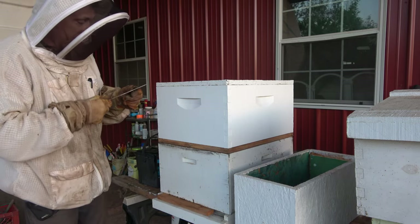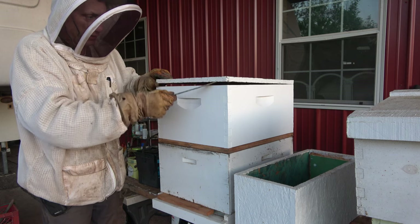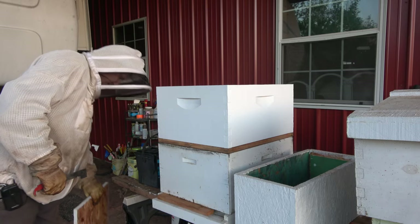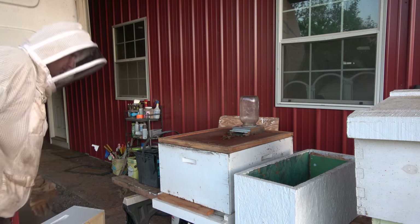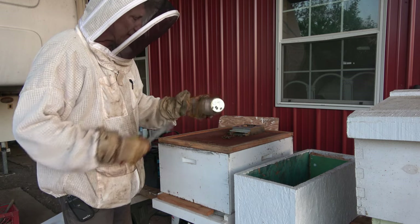I've been feeding these bees. They've taken one quart, and I put another quart on there earlier this week — and that quart is gone. So they've taken two quarts so far. We'll need to mix some more up and we'll take care of that after a while.